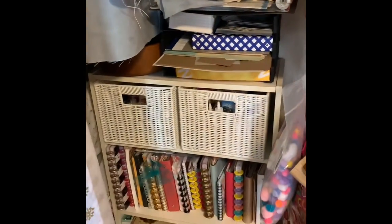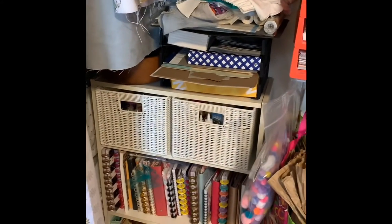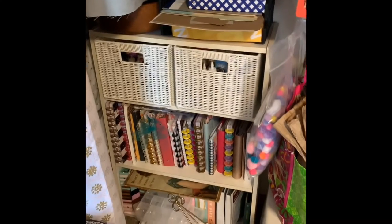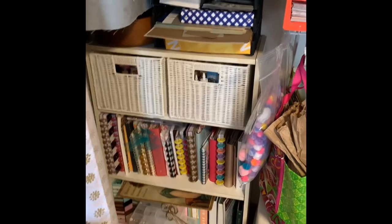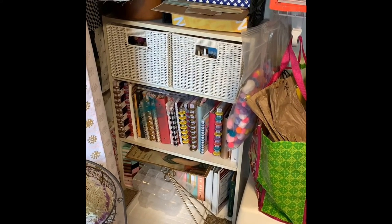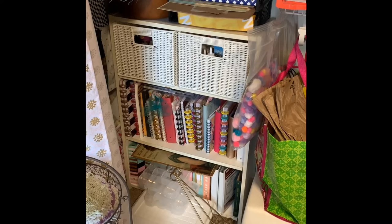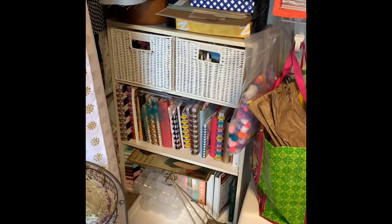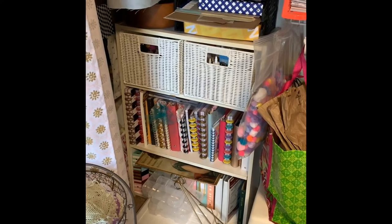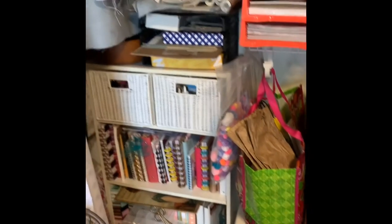Underneath I have a small bookcase — it's only two feet by nine inches deep but it holds these little storage baskets. It holds more journals — I told you I had a problem. Down at the bottom where it's not so neat, those are three-ring binders where I have some of my die cuts, stencils, and stamps. That needs to be reorganized. On top of it I have a wooden bowl.